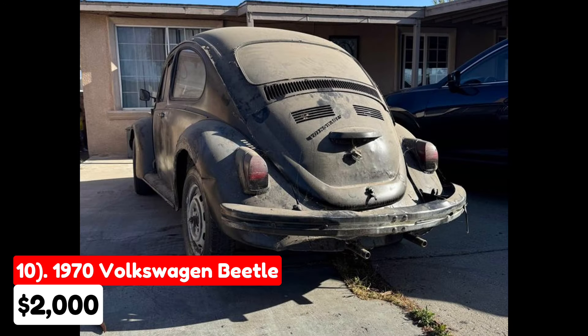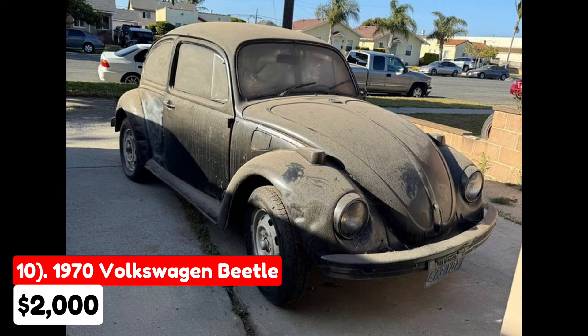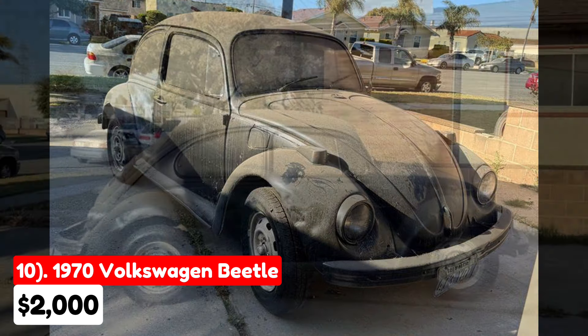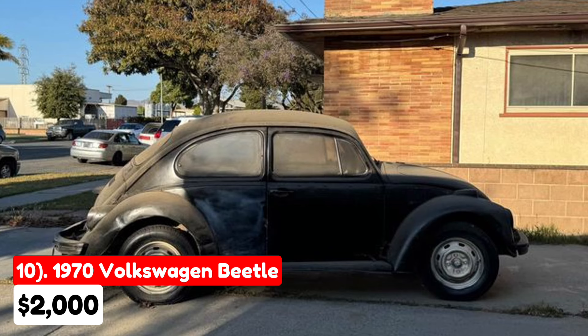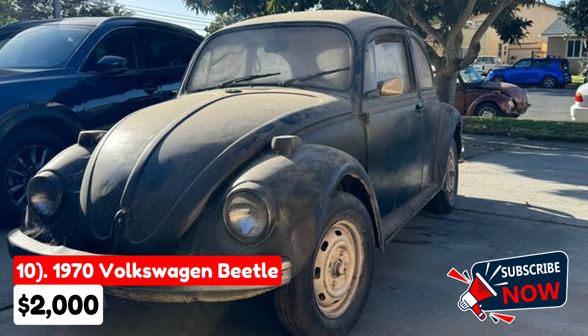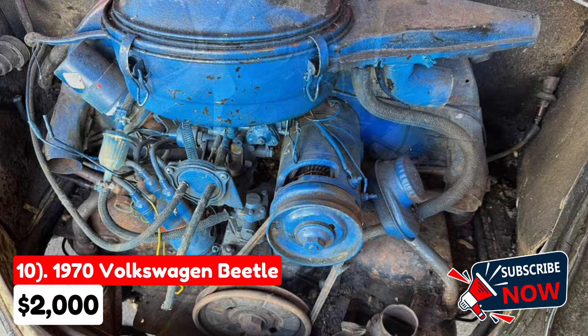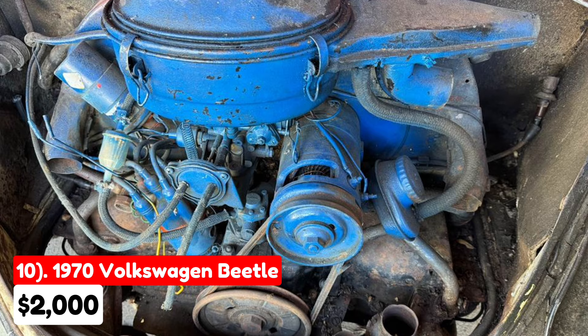The tenth vehicle is a 1970 Volkswagen Beetle, listed for $2,000 in Santa Maria, California. It has a manual transmission and a black exterior, and is fully paid off. This classic Beetle has been sitting for a while and shows some rust, making it a good project car for restoration enthusiasts. It comes with a motor but does not currently run. The seller provides a bill of sale only, meaning there's no title available. To transport this vehicle, you'll need a trailer. This Beetle is suitable for someone prepared to invest time and effort into reviving a classic car.